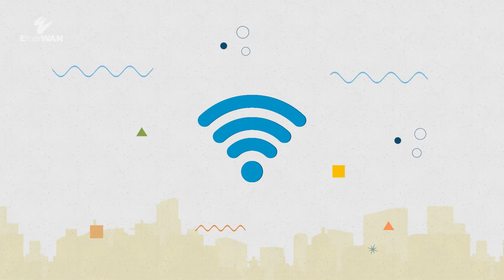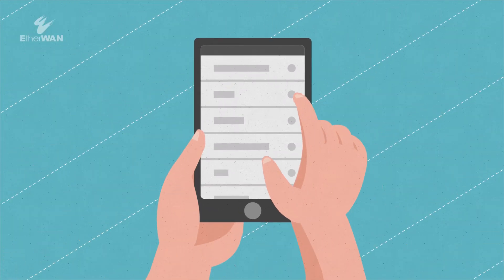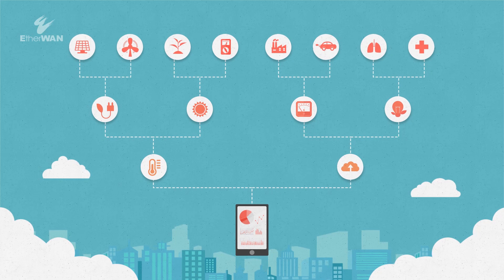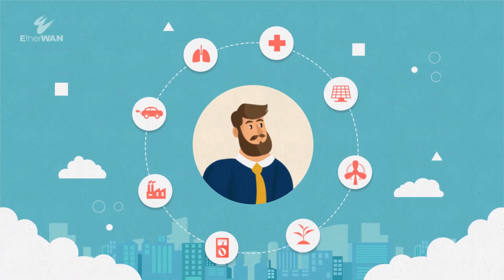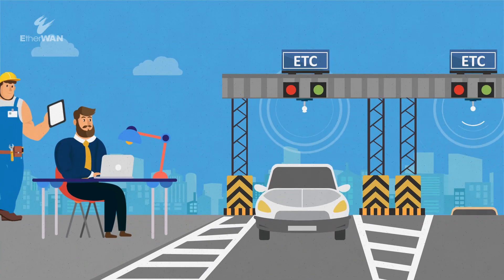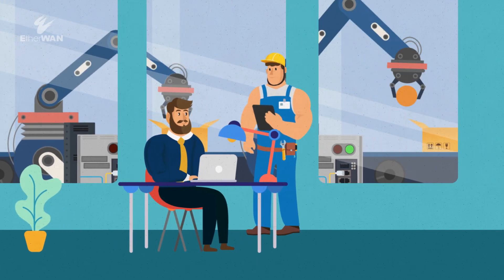In the modern world, round-the-clock connectivity is not a luxury, it is a necessity. This means that remote management is more important than ever, and benefits from wireless technologies including LTE and Wi-Fi have enhanced these capabilities. Administrators need to be able to securely address issues from anywhere and from both PCs and mobile devices.